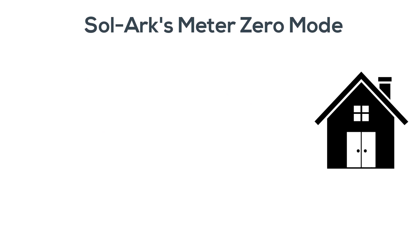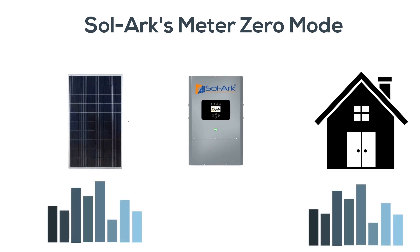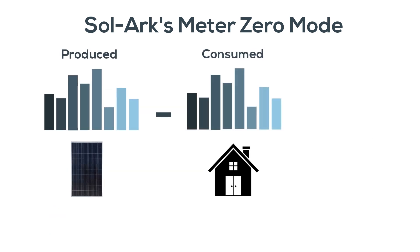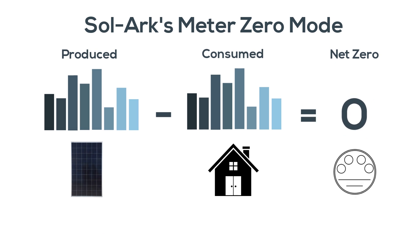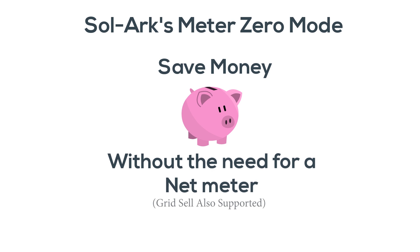Sol-Ark's Meter Zero mode solves this problem, measuring the power usage of the home and then producing the same amount of power. This allows you to cancel your usage so that your net power from the grid is zero. Because your meter never goes backwards, you save money without the need for a net meter.